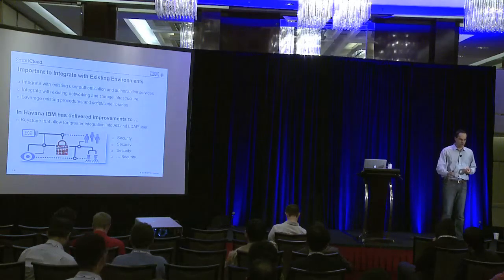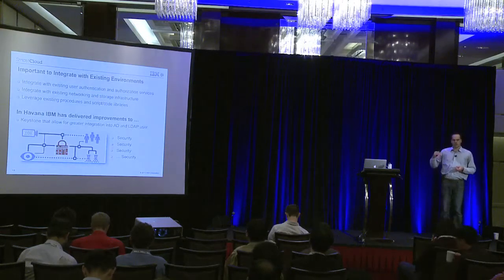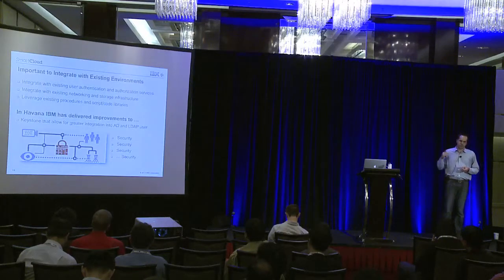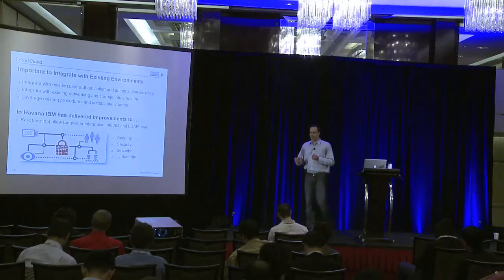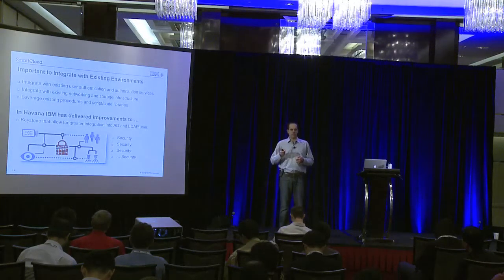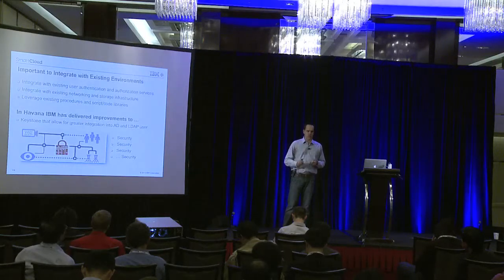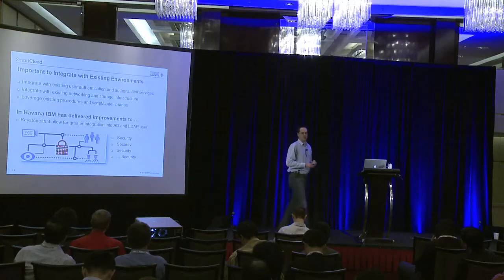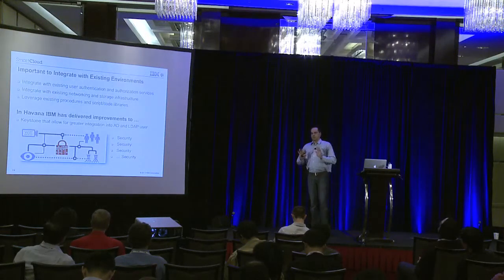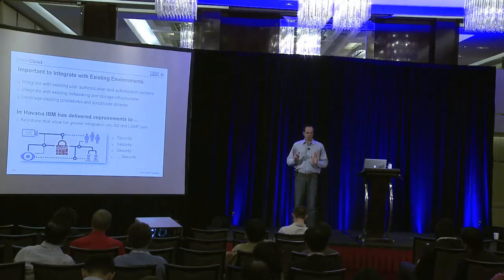When you tie into these existing systems — customer records, transaction systems, CRM systems — there is and should be paranoia about doing that. The top items on their list were about protecting those assets. When you come to them with OpenStack Folsom and say I don't have best-of-breed integration into user authentication and authorization systems, it's a non-starter. You cannot deploy a cloud solution that doesn't tie in properly to an enterprise authentication and authorization system. The importance of getting that right, and the amount of time we spent on just that one problem, was significant.